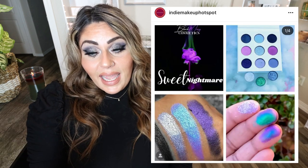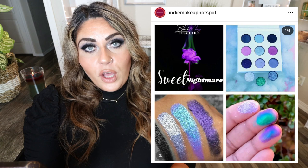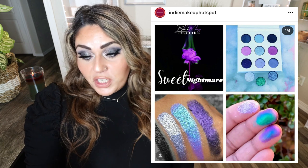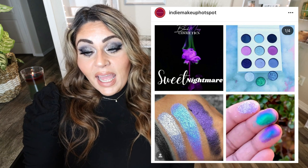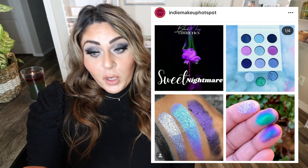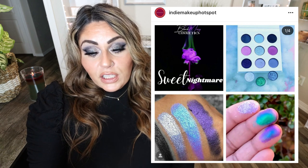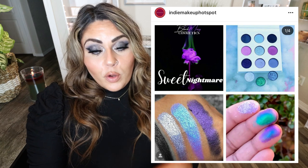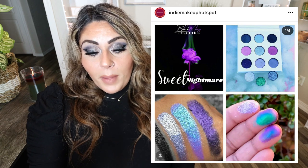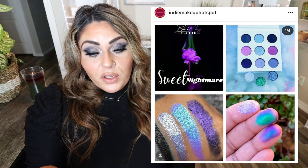This is the Sweet Nightmare Eyeshadow Palette from Black Moxie Cosmetics — the palette we talked about a couple weeks ago with the black and white image where I kept saying how pretty some of those colors were. It's officially been revealed and it's gorgeous. The palette consists of nine shades: four mattes, two duochromes, one shimmer, and two satins. It's $40 for the palette only, or $60 for the bundle including the palette and three single chrome shades. Available January 29th on the Black Moxie website — use the code HOTSPOT for 15% off. I'm buying the palette, probably not the bundle.